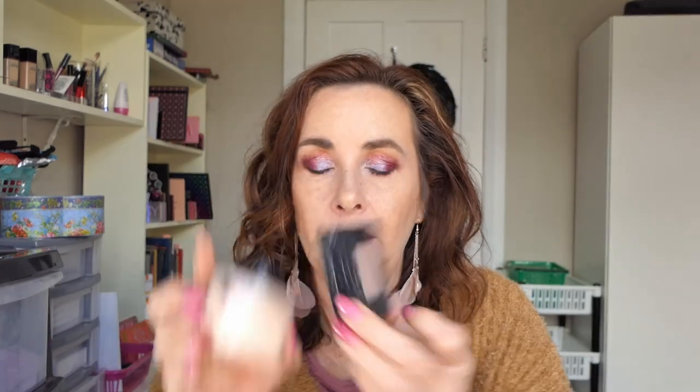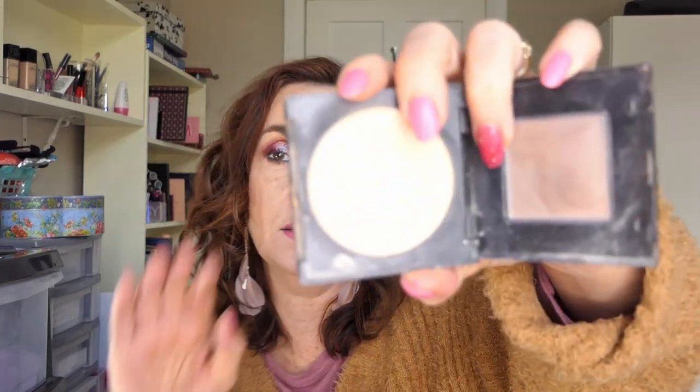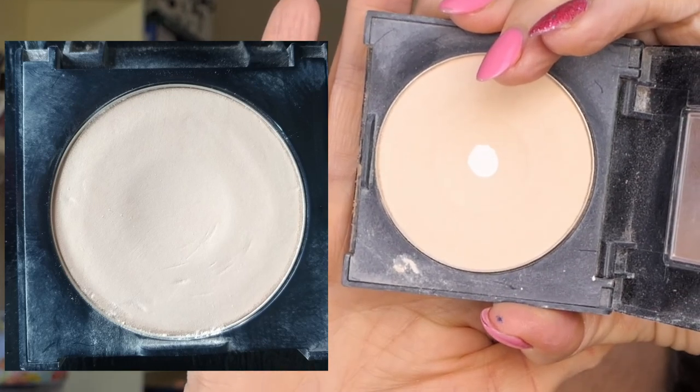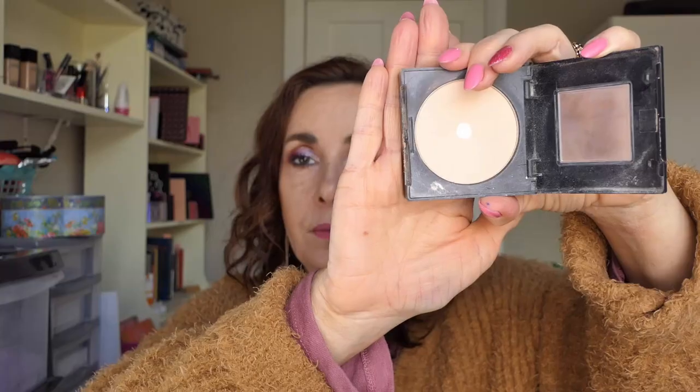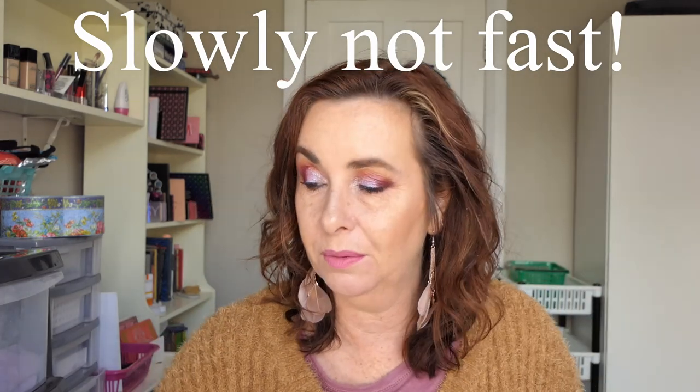For powder, I use these two together: the Maybelline Fit Me Pressed Powder in Classic Ivory and the Revolution baking powder — the writing is all wearing off. I've actually hit pan on the Revolution one. I used it 20 times and you can see it goes down really fast. If you like this powder it's really good value for money because I've been using it for ages.